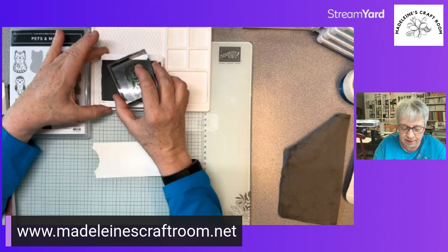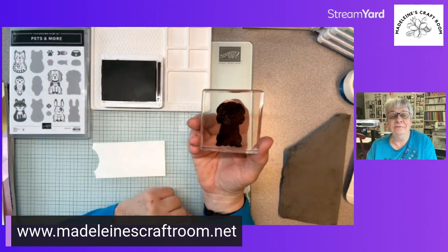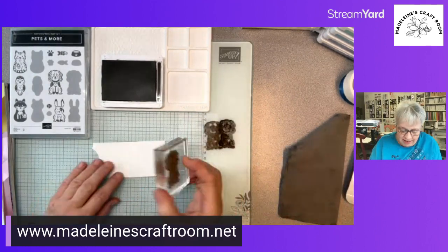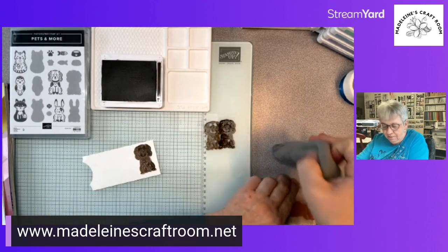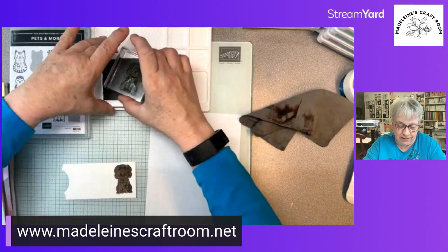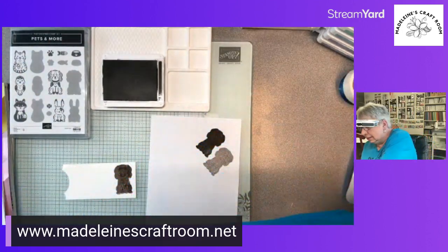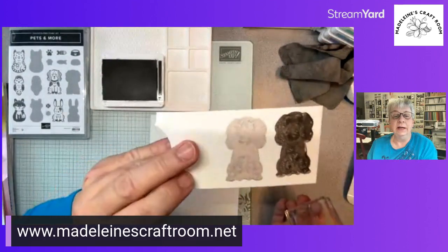We're going to stamp off, then stamp off again, and then go right onto my paper. It doesn't seem to grab well on the glass mat — it might be better to use paper for this particular stamp. We'll do this one more time. It's still too dark, so we're going to ink off one more time. You can see it's getting a lot lighter, which is what we want.